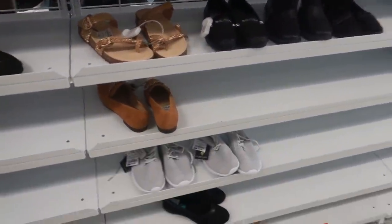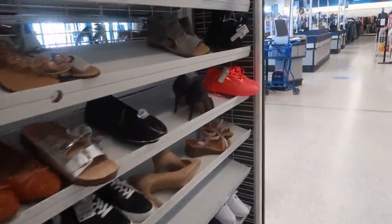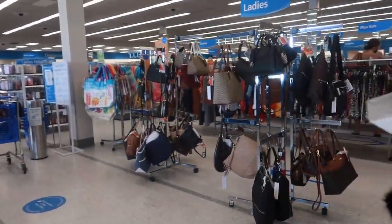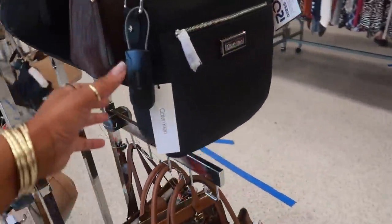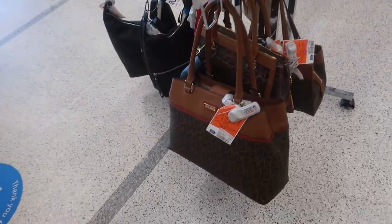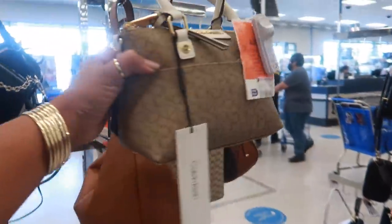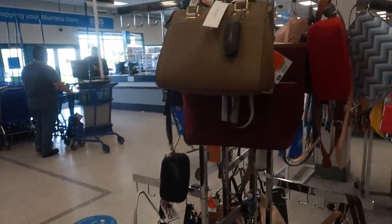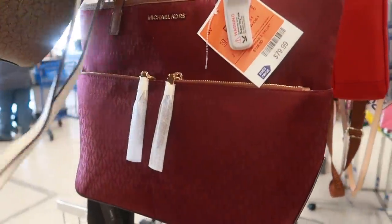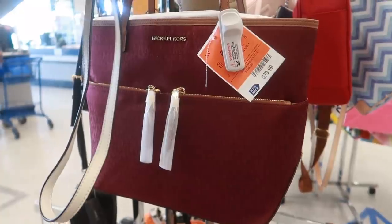Everything else I'm seeing is sort of like repeat, so I'm gonna try to get over to the purses since nobody's here now. Calvin Klein — looks like the same ones I just saw recently when I was here. Lots of Calvin Klein. This one is pink tag now for $30.00. I like that Michael Kors for $80.00.